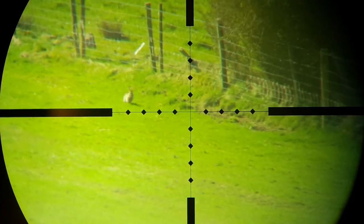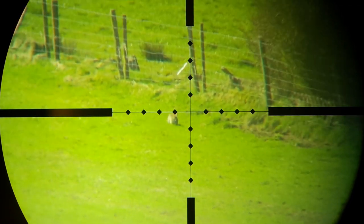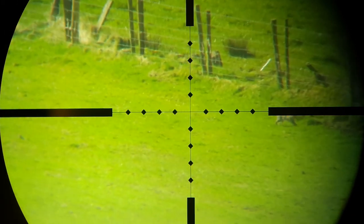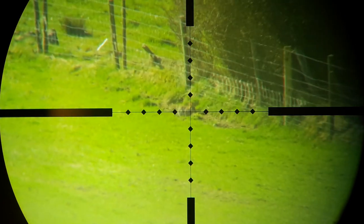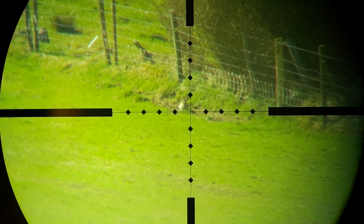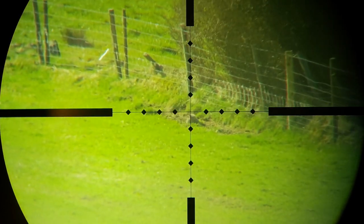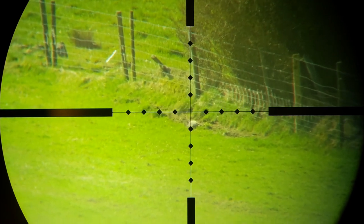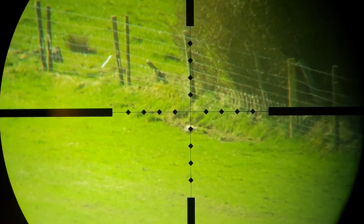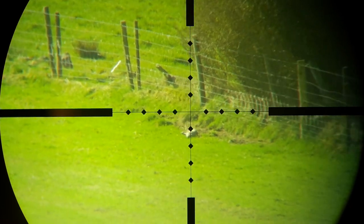Hello again folks, I hope you're all still in good health or at least getting there. Don't believe a word of what this boy tells you because it was only a 275 yard shot, not 300, once the rabbit ran down the field a bit. He's calling it a 300 yard rabbit with a 17 Hornet.